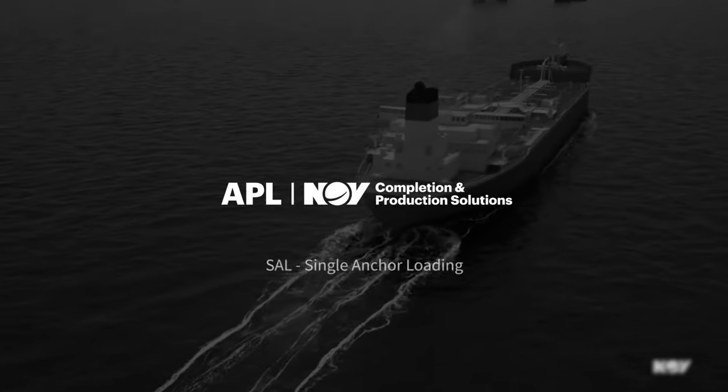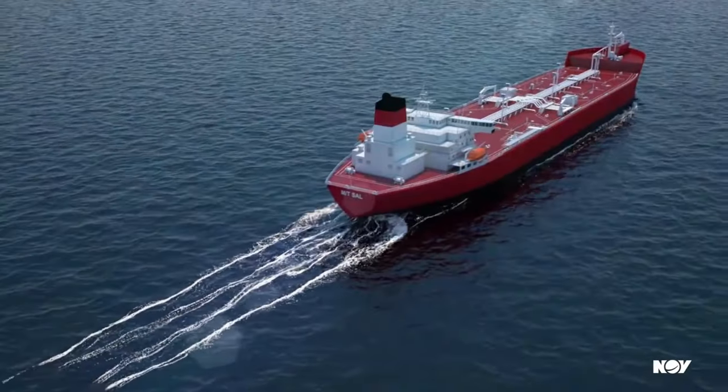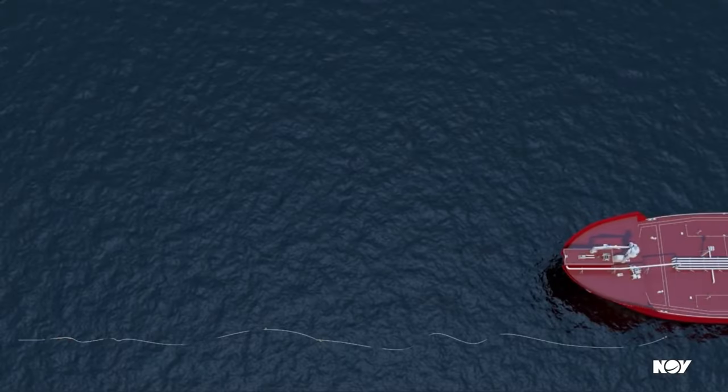Welcome to another video presentation by NOV. This video showcases the application of single anchor loading SAAL technology from NOV.